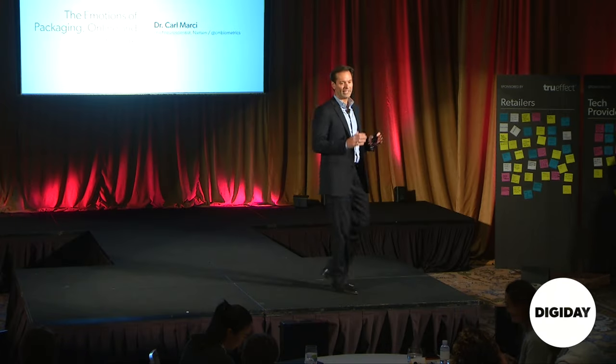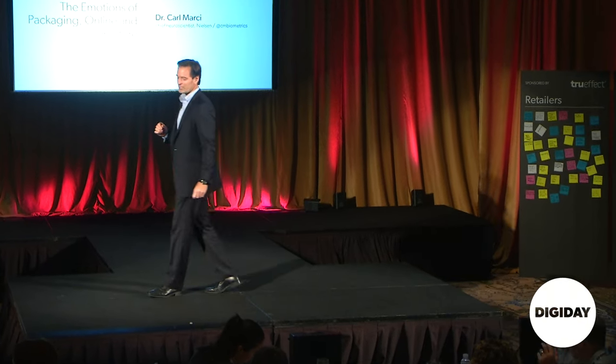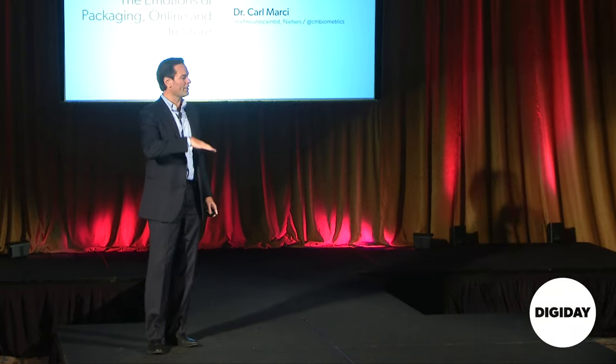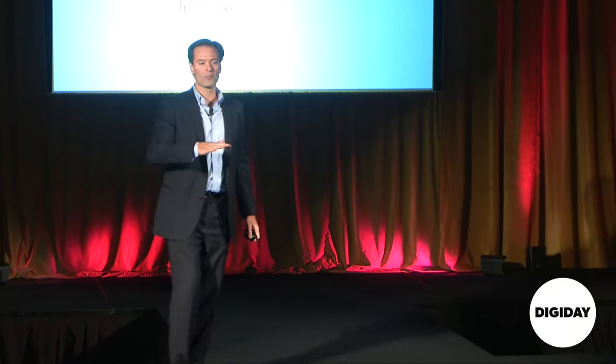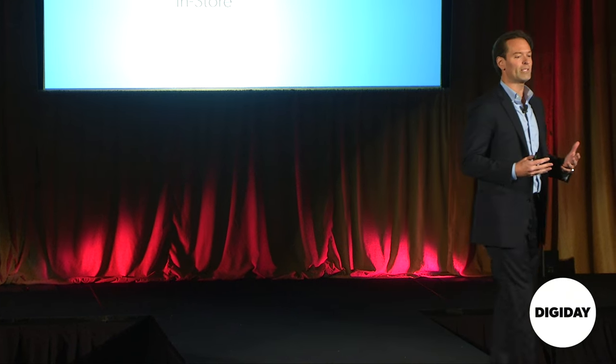Hello, good afternoon, everyone. I made it out of Boston to join you. I'm very happy to be here where there's some sunshine. Today, I'm going to talk a bit about the role of emotions — not just in packaging, but across brick and mortar and e-commerce a little bit. The idea here is to stimulate some ideas.